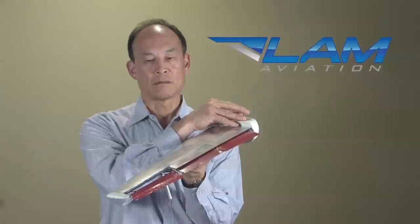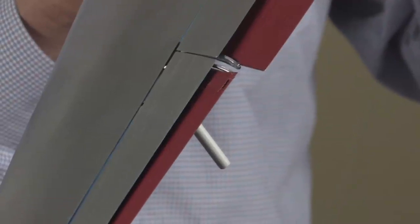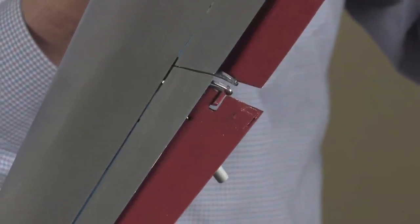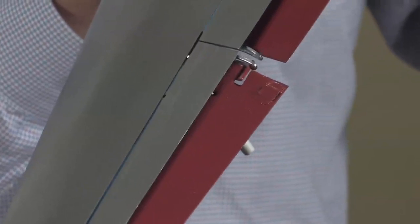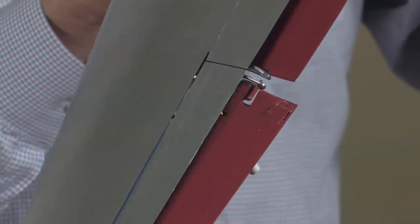By uncoupling the traditional relationship between ailerons and flaps, the Lamb aileron allows for flaps and ailerons of any span. So, in addition to superior roll control and mitigating the effects of adverse yaw, the Lamb aileron opens up a whole new range of possibilities of variable geometry for a wing to improve aircraft performance.